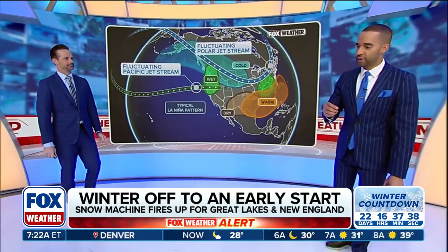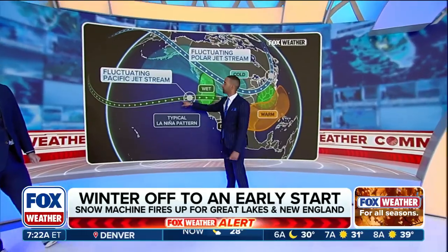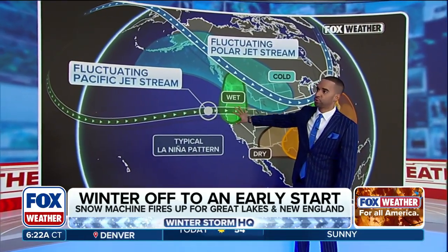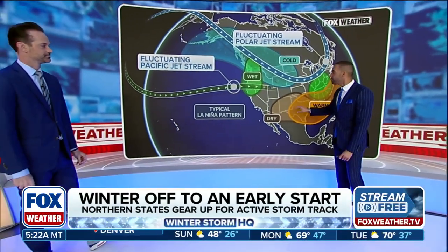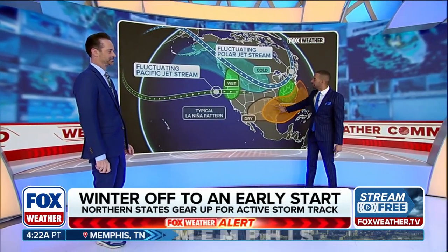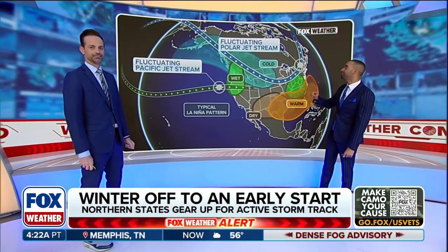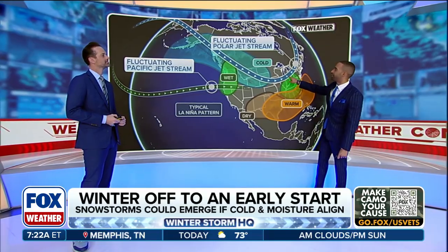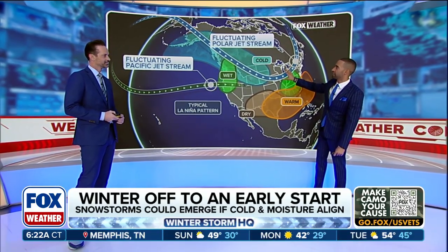It's really interesting because literally what La Niña ends up doing is it kicks this jet right here — this one that you're seeing in this green coloring — up toward the north. So a lot more wet and perhaps a little more cool Pacific Northwest, the northern tier of the country, but it's also drier, typically speaking, when you talk about a La Niña, here in the southern tier of the country and perhaps a little bit warmer. But what I always find really interesting about a La Niña winter is this right here — that active storm track — and the fact that you get polar vortex outbreaks.